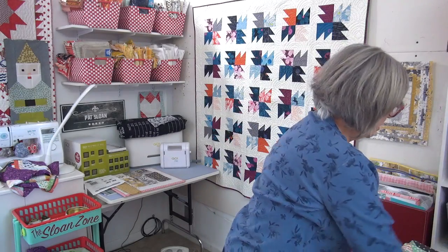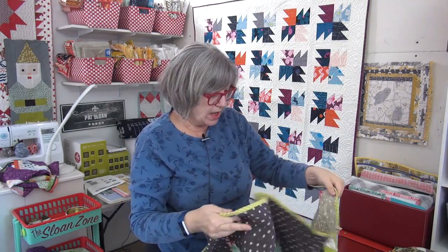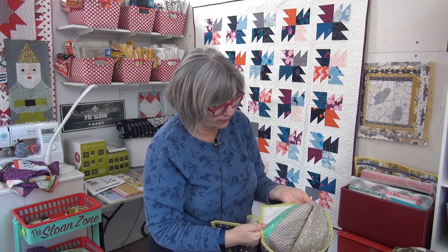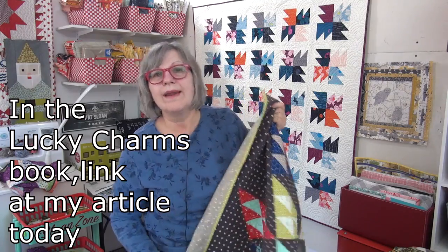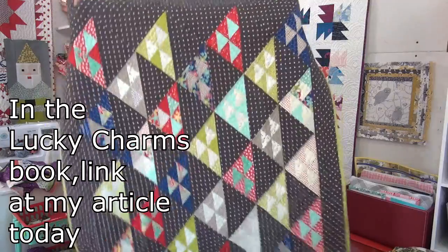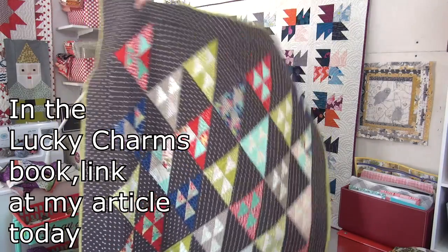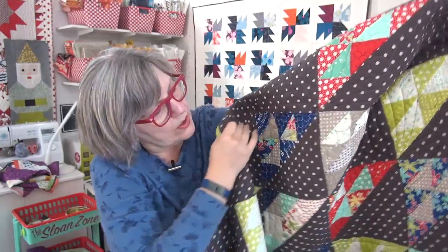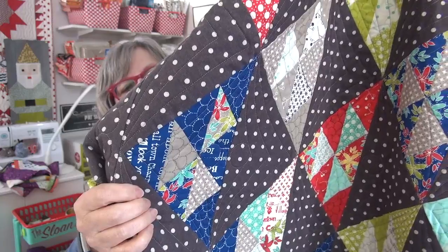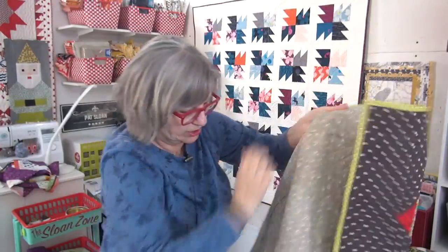The next one was for a collaboration book — I get invited to submit a design for a book with other designers, usually by Martingale, and we each put a quilt in the book. Mine's called Heading West. I can't remember what the title of the book is, but I'll look for it and put it in the comments. It's a bunch of half-square triangles put into a bigger half-square triangle. Once again, Cindy did just amazing quilting — on the gray and then on the border she did these great big circles. The back is just a bunch of gray fabrics.